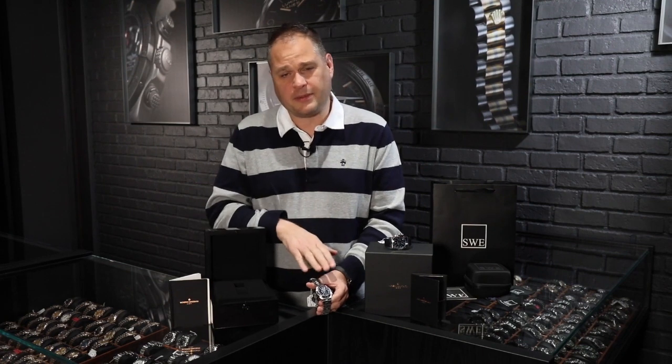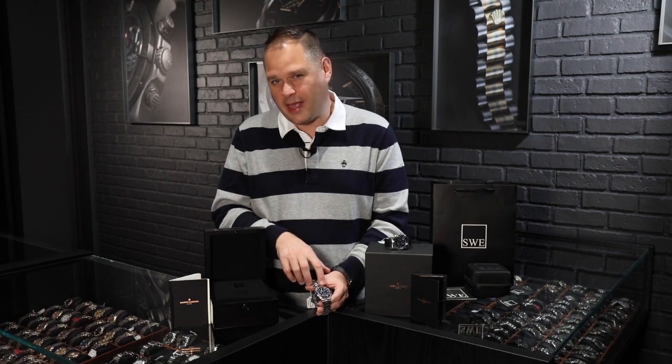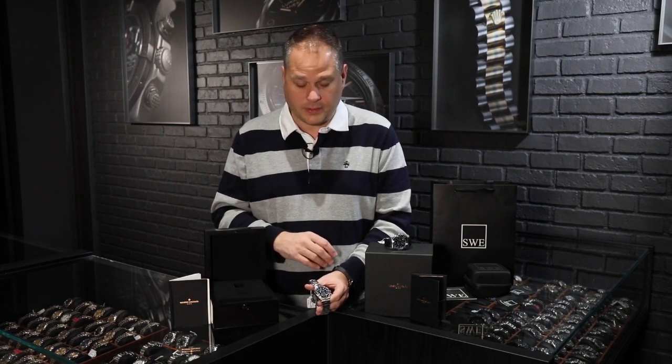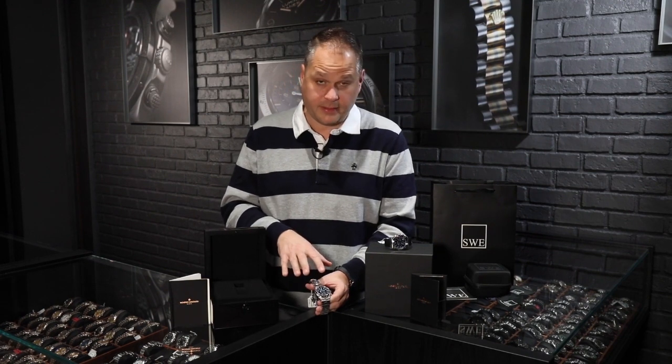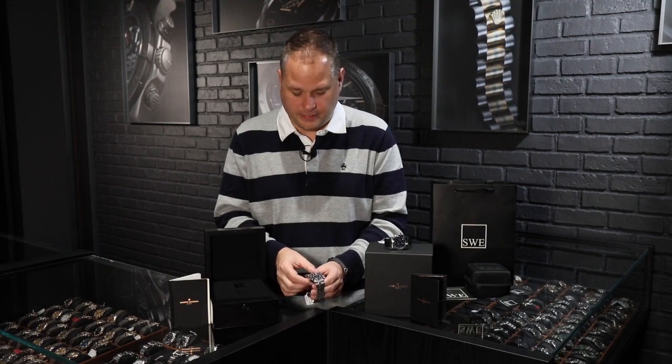You get a rubber strap with these, you can get the crocodile strap with these, and then of course you get the bracelet — all three of them come in the package. Now some leather straps get worn out over time, so when you purchase a Vacheron like this pre-owned, a lot of times the alligator strap doesn't come with it because it's probably worn out. Don't be surprised by that — you can still get them from Vacheron. You do get the actual buckles that go with them, so you're in good shape there.